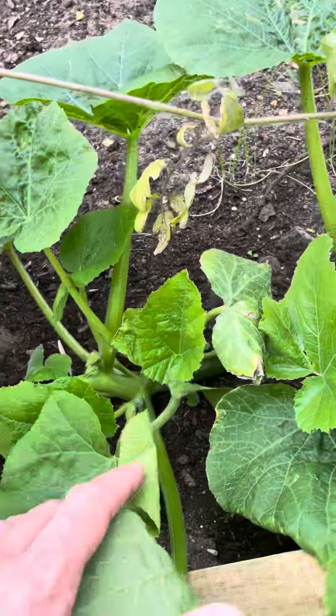Pumpkins are doing well here as well — we've got two of these which are going to start taking over, I think, but we'll see how they go. All in all, so far so good.